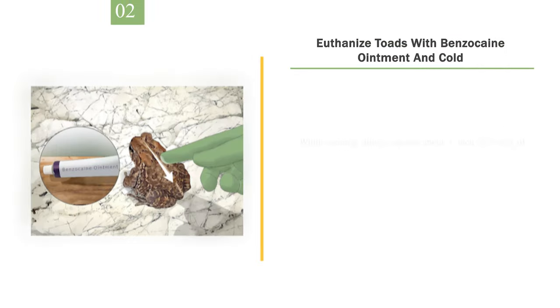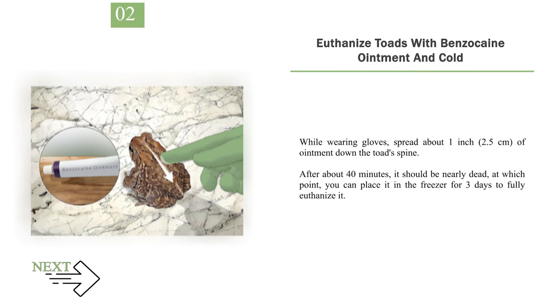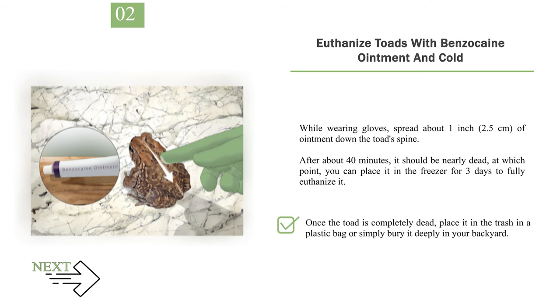Number 2: Euthanize toads with benzocaine ointment and cold. While wearing gloves, spread about 1 inch (2.5 cm) of ointment down the toad's spine. After about 40 minutes, it should be nearly dead, at which point you can place it in the freezer for 3 days to fully euthanize it. Once the toad is completely dead, place it in the trash in a plastic bag or simply bury it deeply in your backyard.